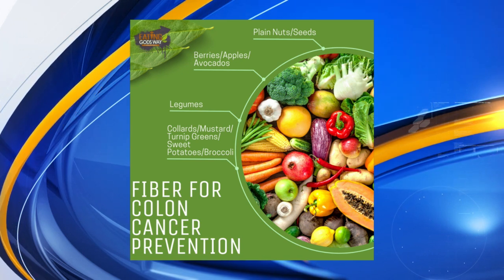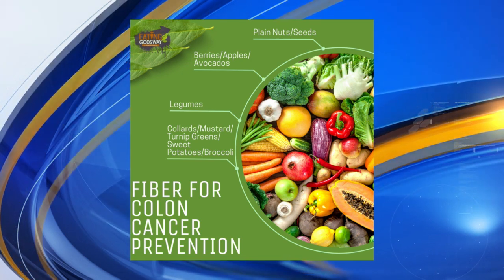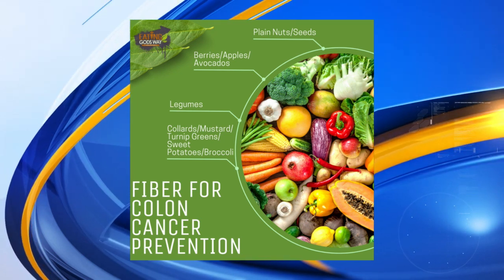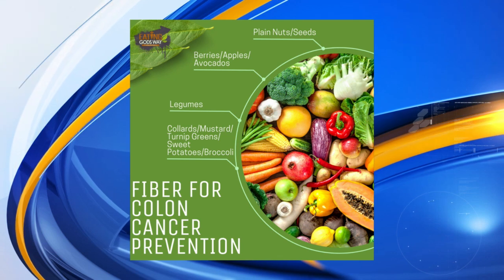We can always eat more greens — I know myself included. As you take a look at your screen now, you can see ideas of fiber examples for colon cancer prevention. So Bianca, what else can we do to prevent colon cancer?